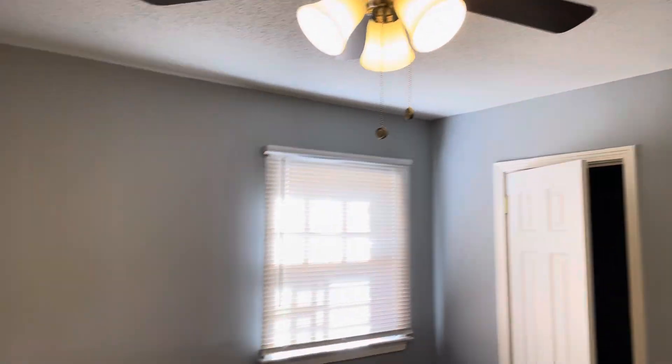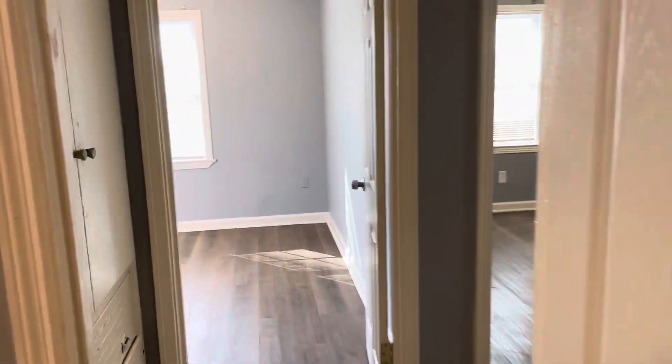Starting in the master. There's your half bath. Master bedroom. Nice new paint on the walls. Laminate flooring throughout. New fixtures in the bedrooms.